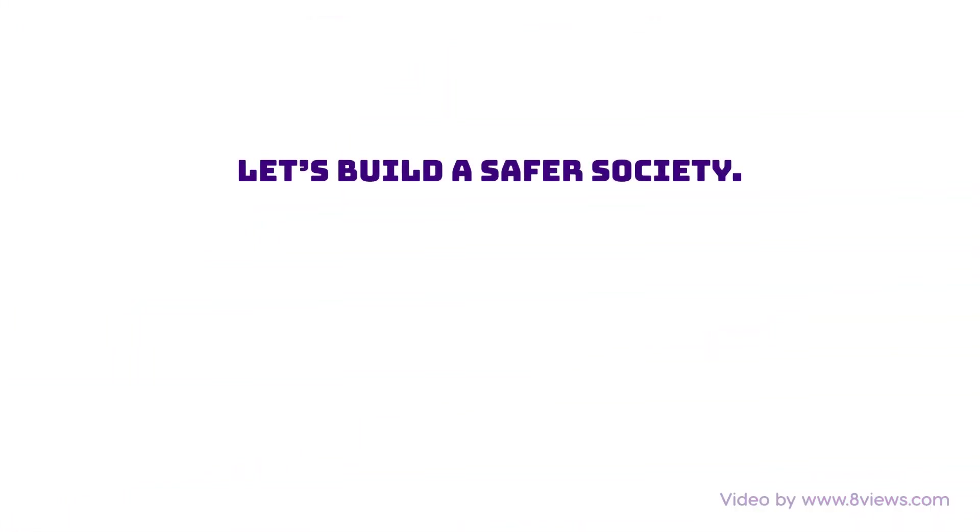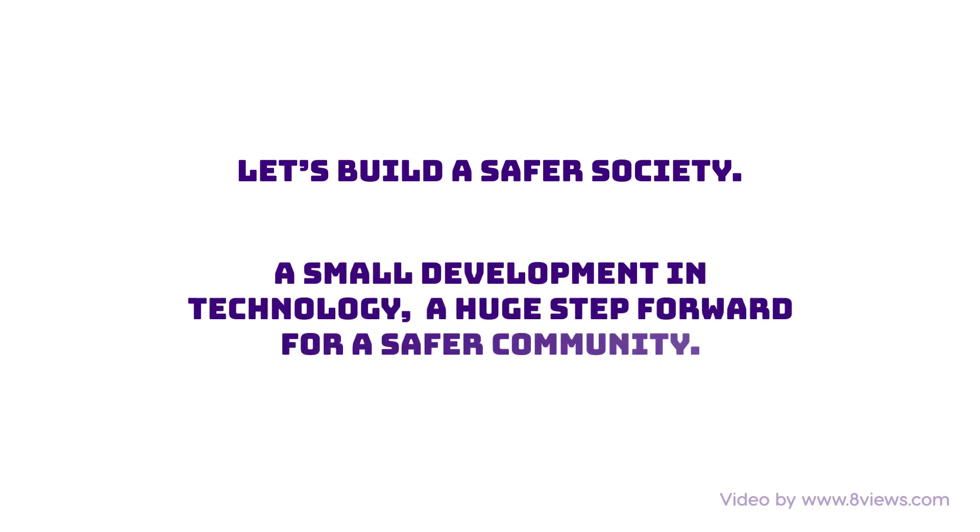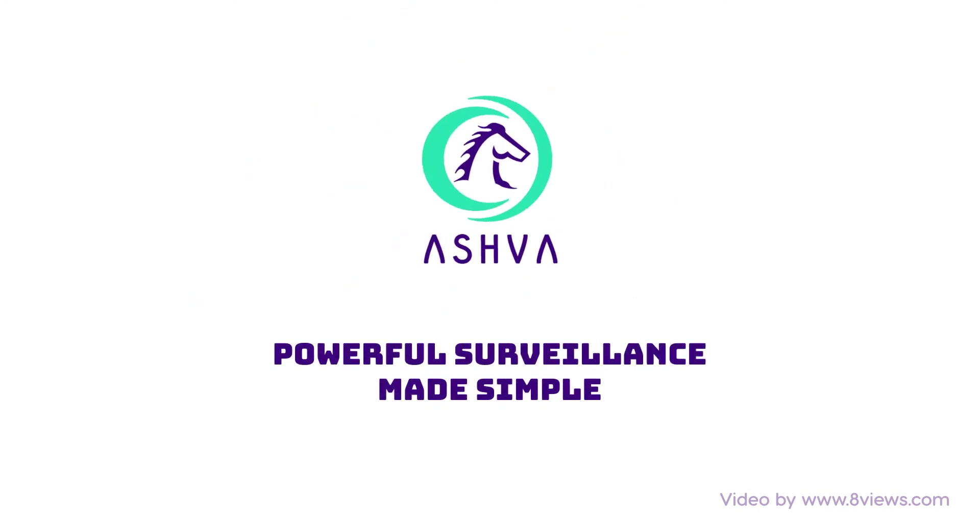Let's build a safer society. A small development in technology, a huge step forward for a safer community. ASHFAR — powerful surveillance made simple.